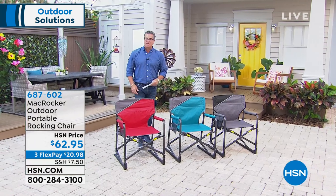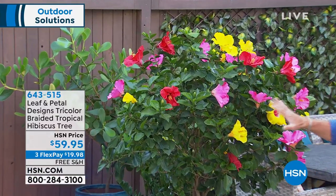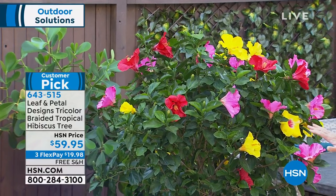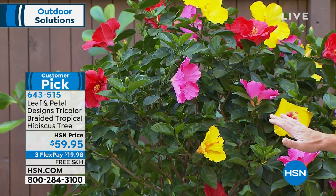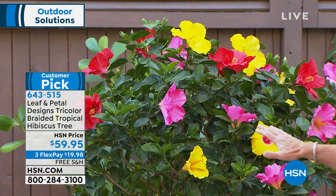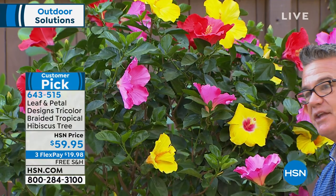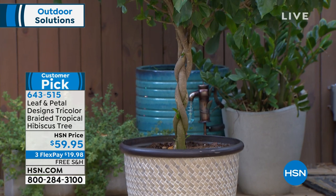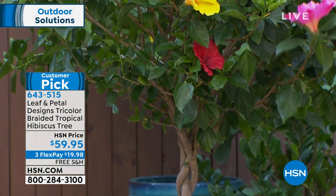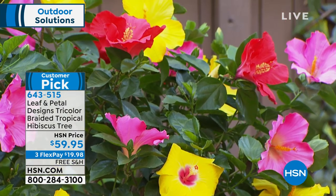Let me tease this: I own this braided hibiscus tree. I got mine last year and it's already this size — amazing, about nine flowers a day. We have around 500 to 600 available. If you want the most beautiful tree you'll ever have in your yard, this is the one. It's braided with three different colors of hibiscus. Three separate trees are woven together — it comes already established when you get it. It's $59.95 and probably my pick of the two-hour block.